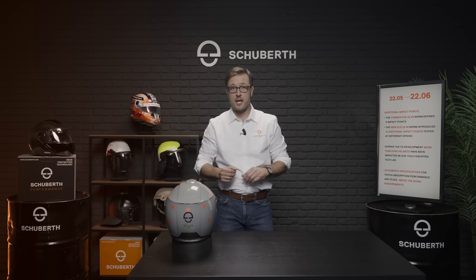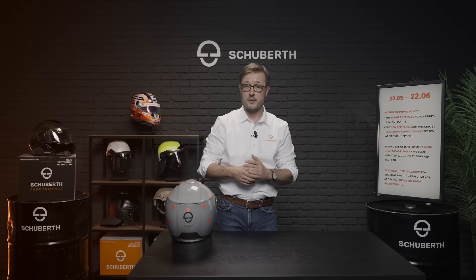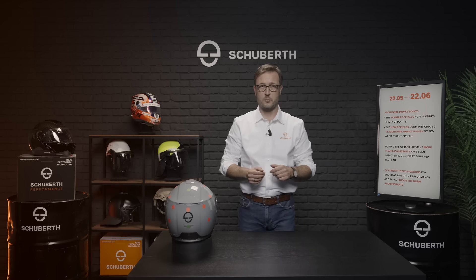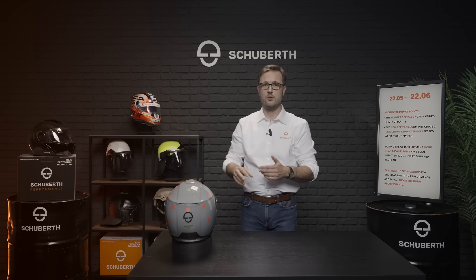For the impact test, the helmet including a specified test head equipped with sensors will be dropped in a drop tower on a flat and a curved anvil. The tests are now carried out with different speeds ranging from 6 to 8.2 meters per second. The relevant parameters are the acceleration — how much a head within a helmet decelerates — and the HIC, the so-called head injury criteria.